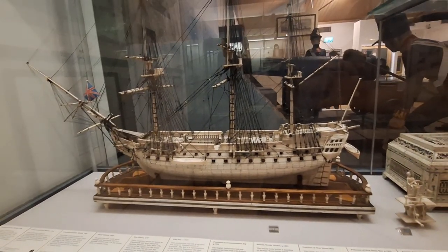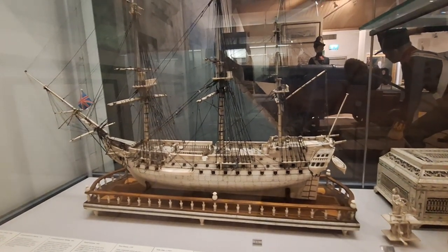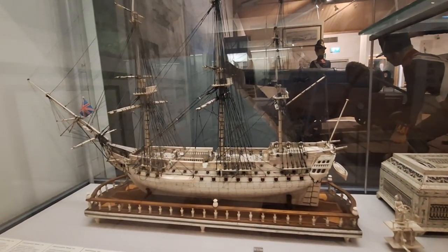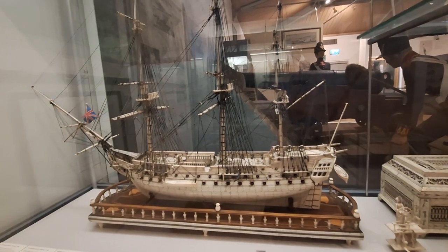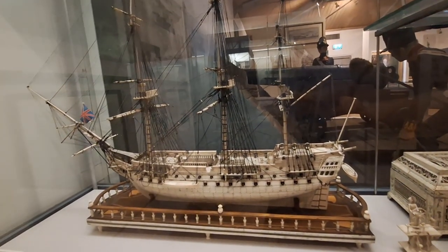I found another model of a beautiful ship and it's made out of bone. It was actually made by a French prisoner of war - how beautiful!